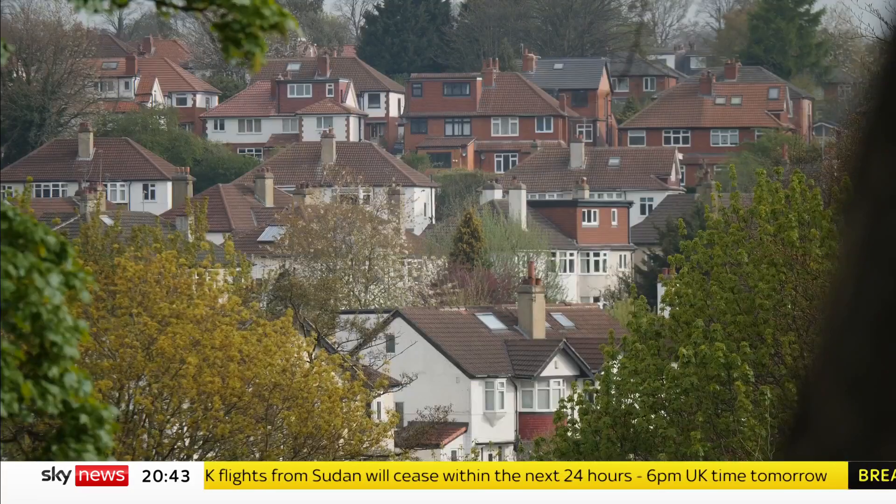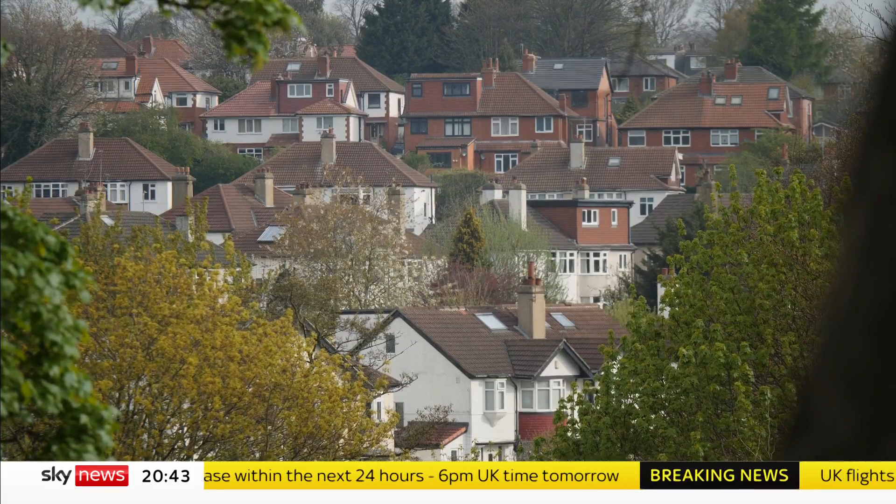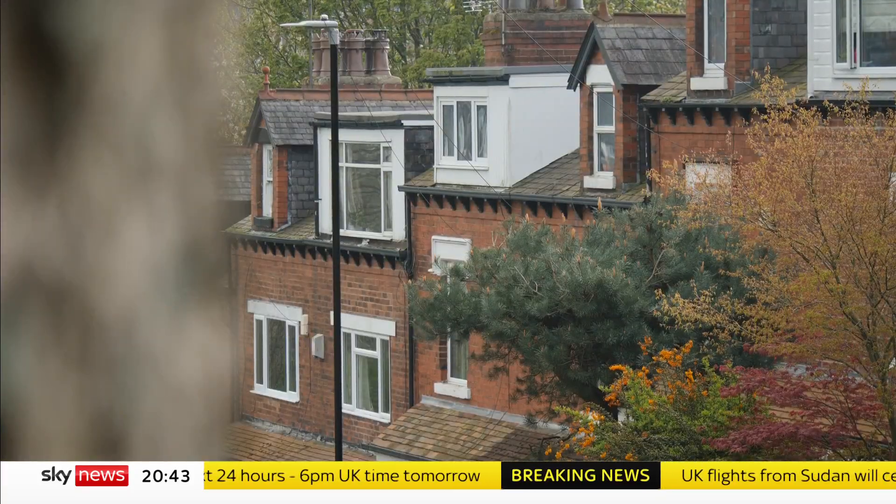The average UK home loses heat reforms faster than a house in Germany. Draughty windows, uninsulated roofs and walls leak energy. It's a massive problem — 29 million properties in the UK need retrofits to make them fit for the future.